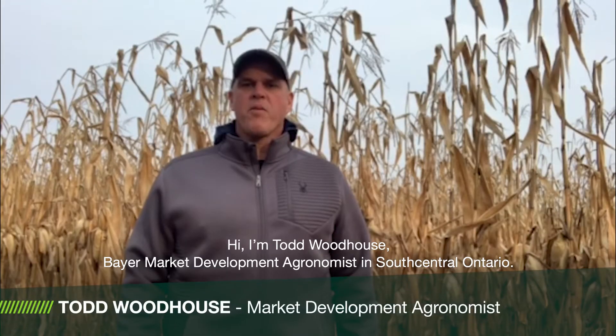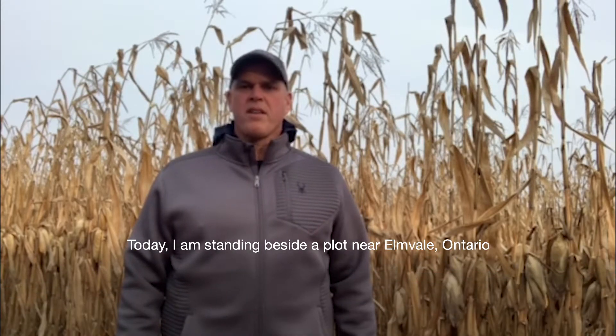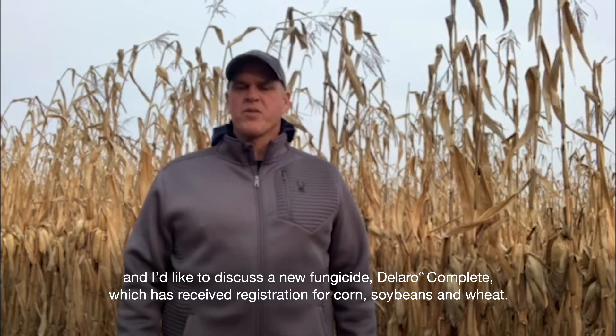Hi, I'm Todd Woodhouse, Bayer Market Development Agronomist in South Central Ontario. Today I'm standing beside a plot near Allenville, Ontario, and I'd like to discuss a new fungicide, Dallaro Complete, which has received registration for corn, soybeans, and wheat.